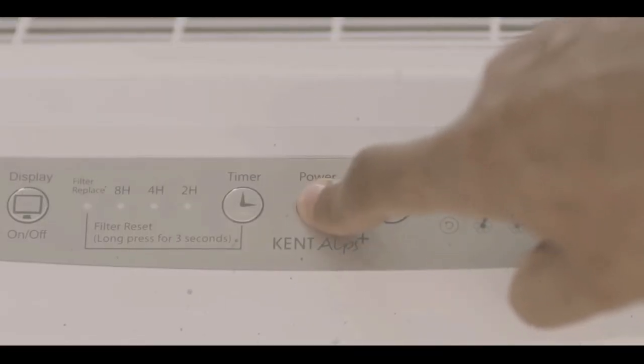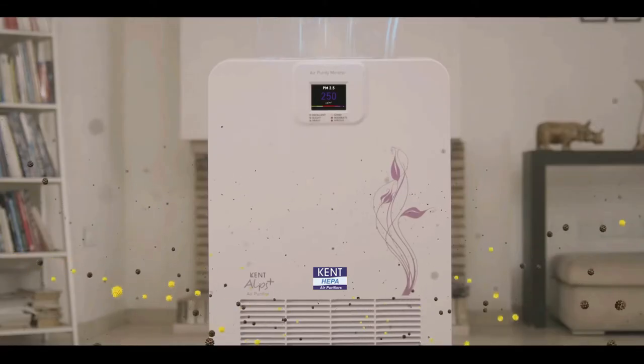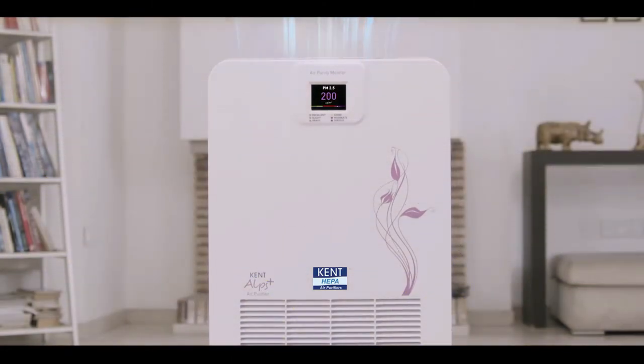Presenting Kent HEPA air purifier. It removes 99.9% of indoor pollutants with just the push of a button.